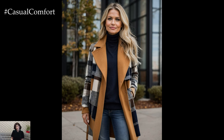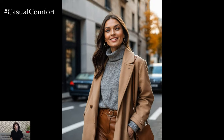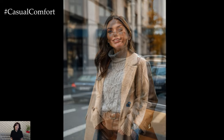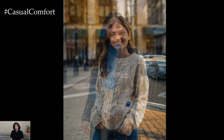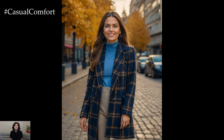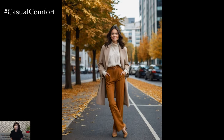Autumn is the perfect time to embrace rich textures, warm hues, and timeless fashion that keeps you both comfortable and elegant. In this video, we'll showcase 8 stunning outfits that embody the essence of fall fashion. From cozy layers to sophisticated ensembles, we've curated a collection of looks that are not only trendy but also versatile for any autumn occasion. So grab a cup of your favorite hot beverage, get cozy, and let's dive into the chicest autumn outfits for 2024.